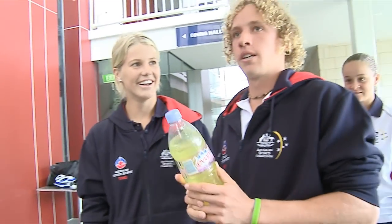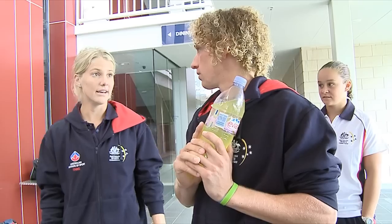So that concludes our tour. If all you guys want to take your parents up to your rooms, you guys can all see where we live.